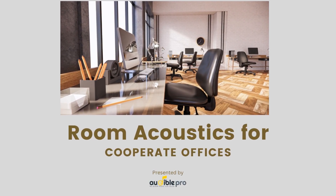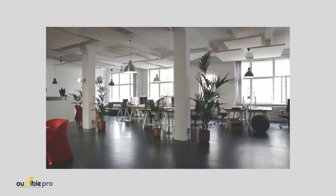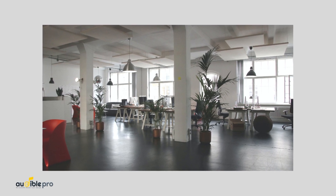Room acoustics in an office. As most of you may already know, room acoustics is one of the most important concepts required to be concerned when you start your office room or complex.